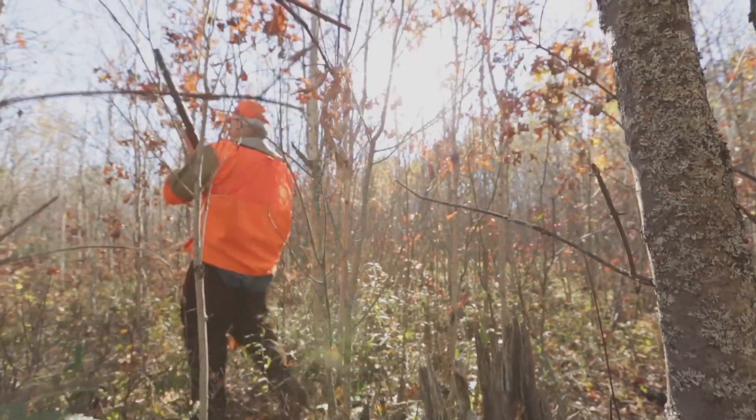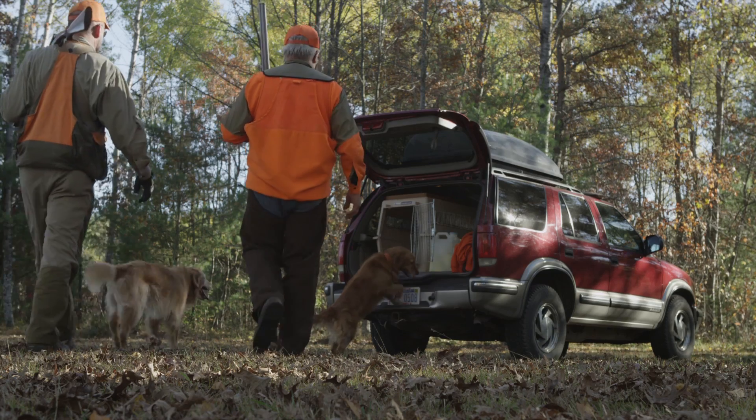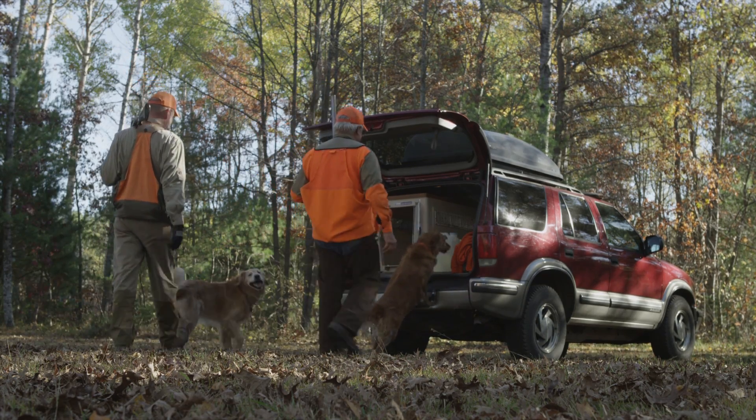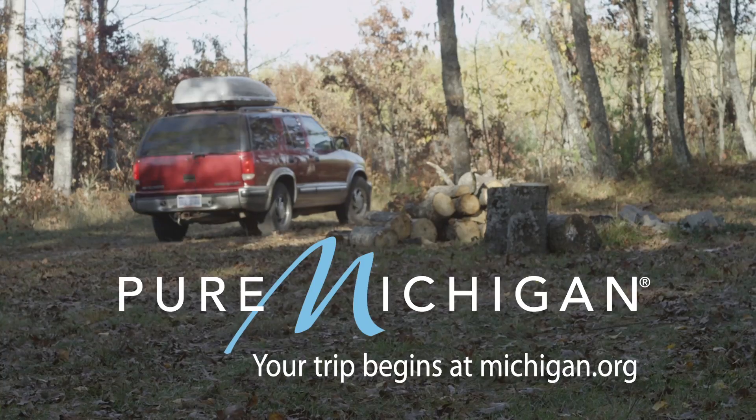It's been a beautiful morning. We've flushed six or seven birds. The experience of hunting over a good dog is second to none. I'm Jim Jandasek, and I am Pure Michigan.